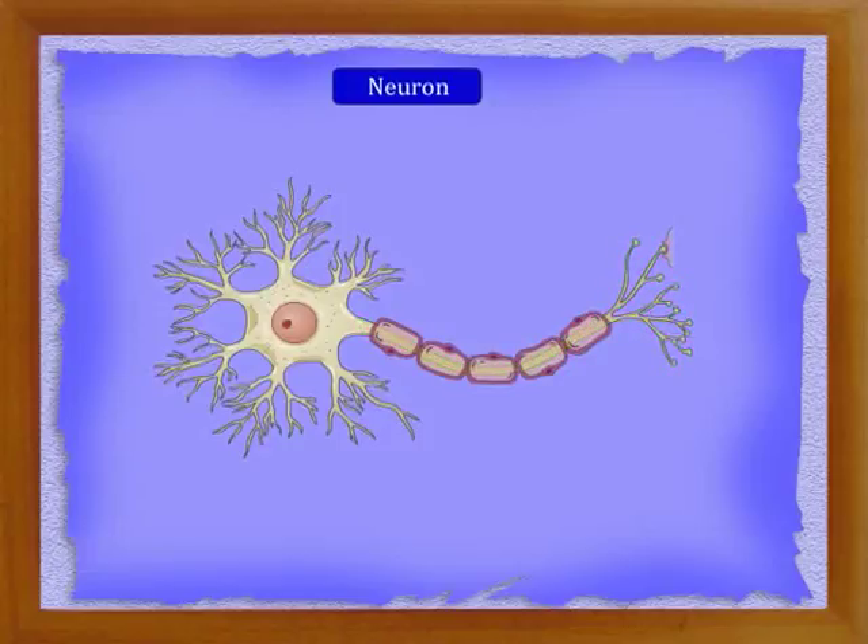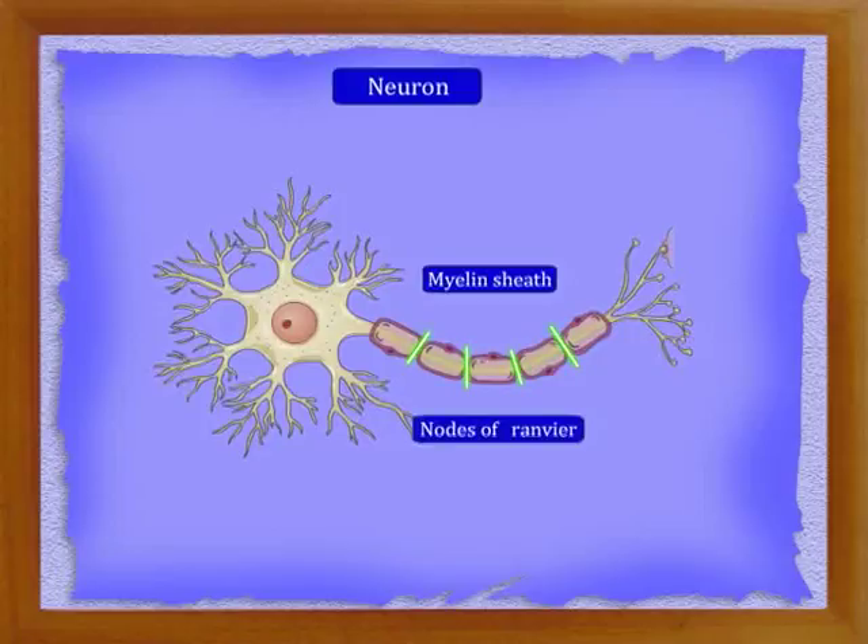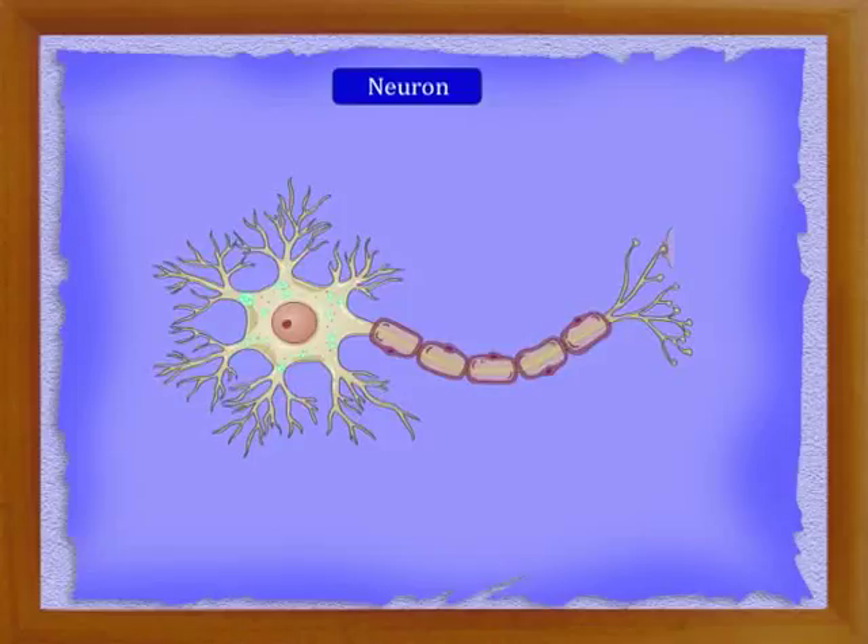In some nerve cells, the axon is surrounded by a sheath known as the myelin sheath. The myelin sheath is not continuous throughout the length of the axon; it is broken at regular intervals. The broken spots are called nodes of Ranvier. The axon carries impulses away from the cytone.